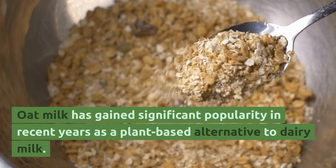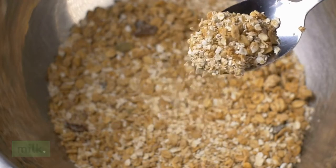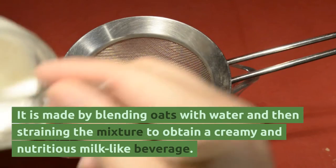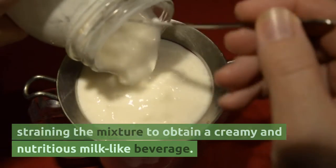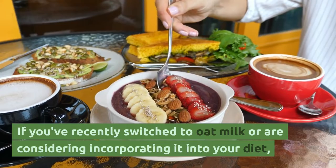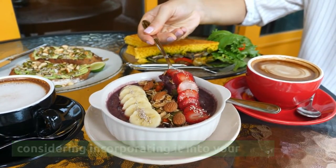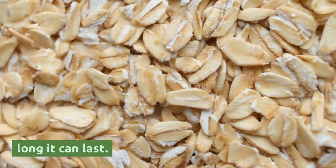Oat milk has gained significant popularity in recent years as a plant-based alternative to dairy milk. It is made by blending oats with water and then straining the mixture to obtain a creamy and nutritious milk-like beverage. If you've recently switched to oat milk or are considering incorporating it into your diet, you may be curious about its shelf life and how long it can last.